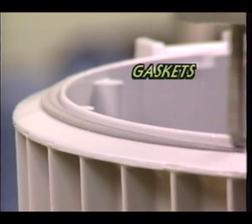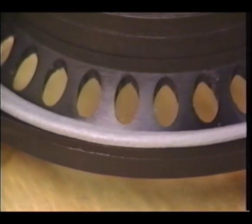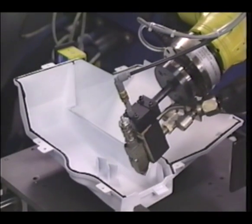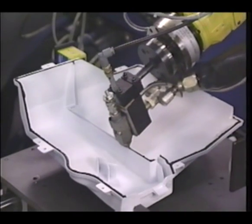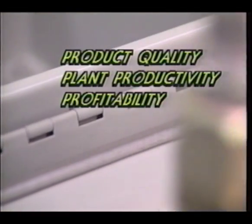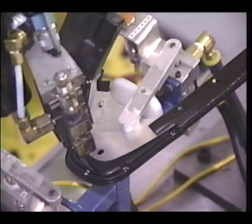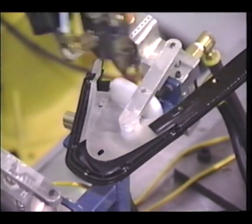Nordson Optibond Solutions offer application systems to help you get the most from your adhesives and sealants. A particular area of expertise is material foaming. With more than 30 years experience foaming dispensable materials, Nordson systems create stable closed cell foams that enhance material properties while reducing adhesive consumption and cost.